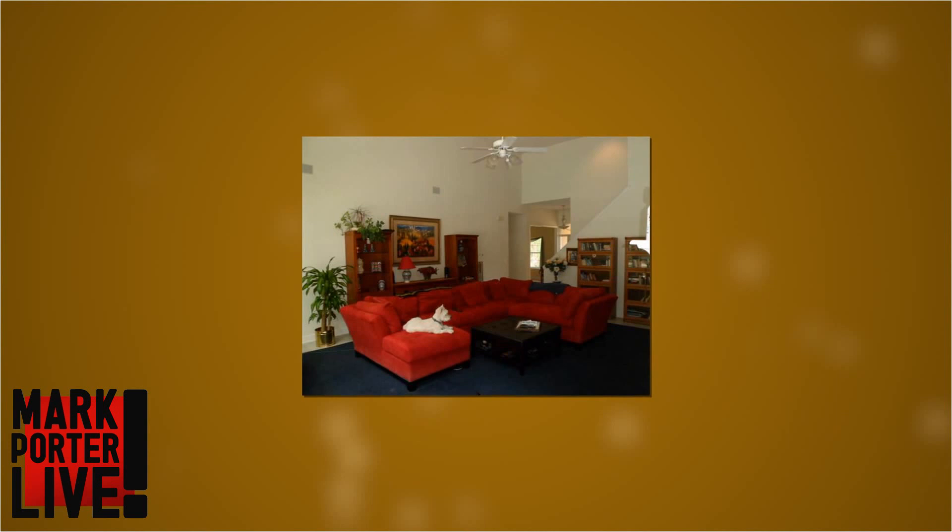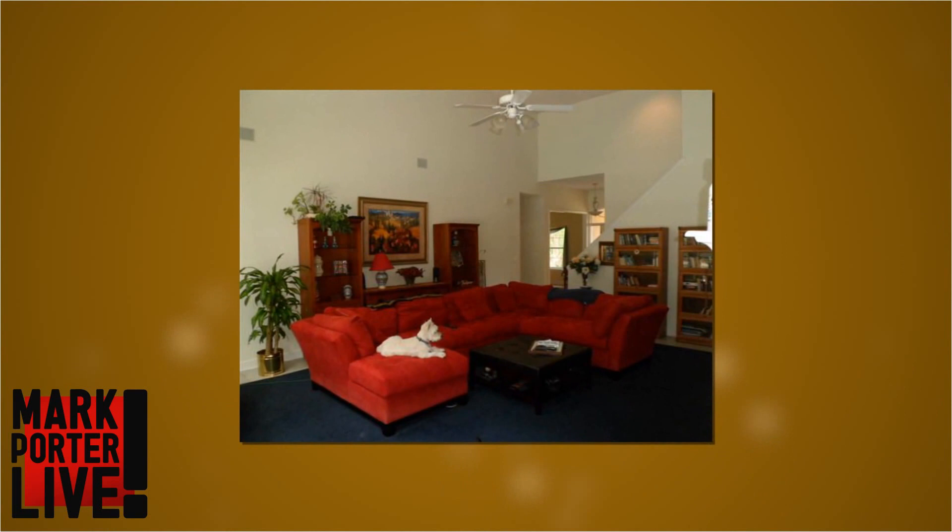Lighting is incredibly important. It can make or break a shot. Now do you see how this living room looks okay, but it's just missing a lot of detail? The reason it's missing all that detail is because of a lighting problem.